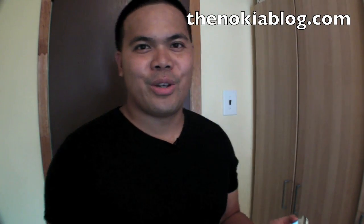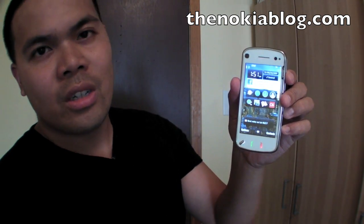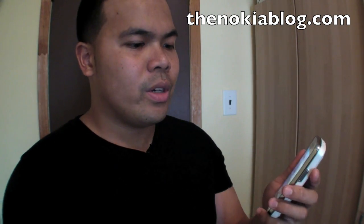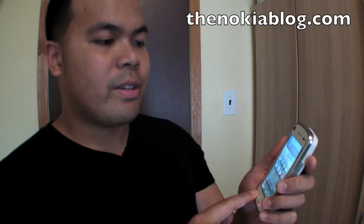Hi everyone, I'm Mark from TheNokiablog.com and this is the Nokia N97. It has the 3.5-inch touchscreen and a slide-out keyboard. In this video, I want to show you instant messaging. The program I'm using is Palringo, so I'll show you that.